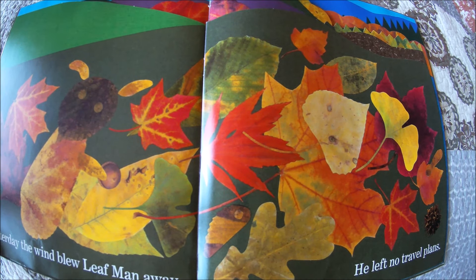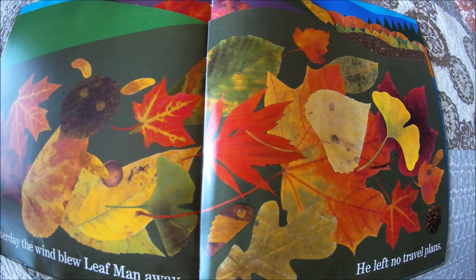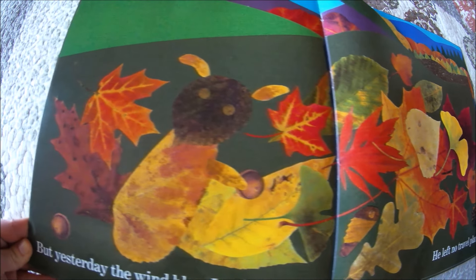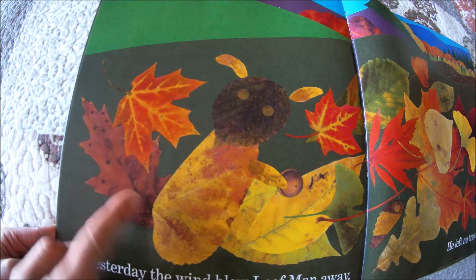But yesterday, the wind blew Leaf Man away. He left no travel plans. But this might be a squirrel — it's got an acorn and a big bushy tail.